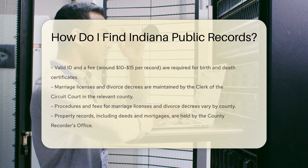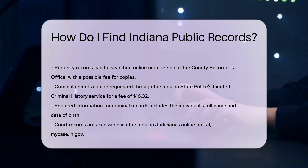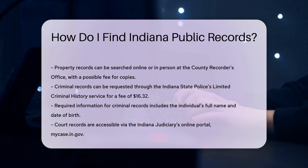For criminal records, the Indiana State Police provides a limited criminal history service. You can request these records online for a fee of $16.32. You will need the individual's full name and date of birth.